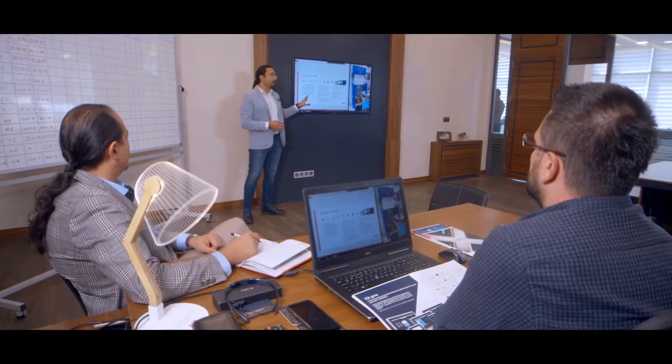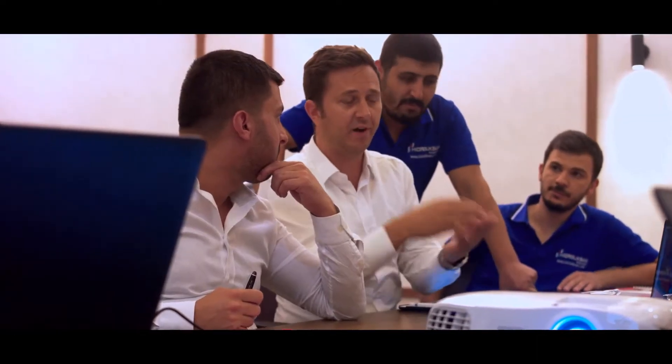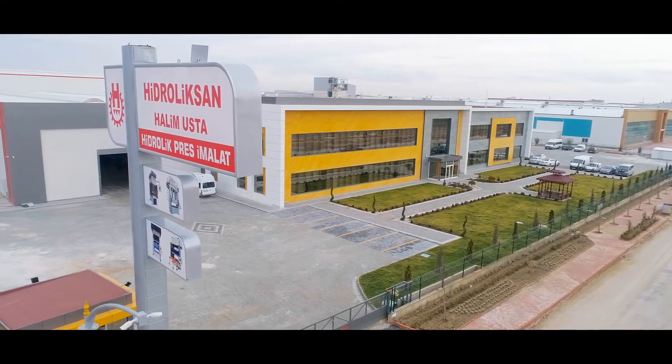Hidroliksan Halimusta has justified pride in successfully producing all types of presses needed by its customers and provides support with its own project and R&D offices within the company.